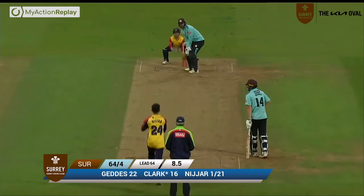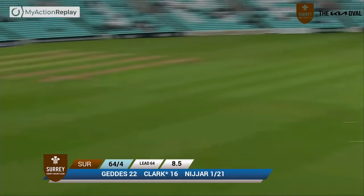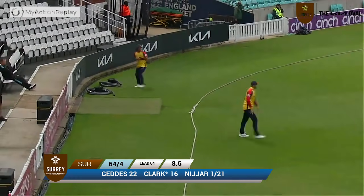There's Nijar again, comes in straight, around the wicket, bowls — and that's high, going to be safe out towards the extra cover boundary. Better than that, it's going to be four runs. Four runs for Clarke.